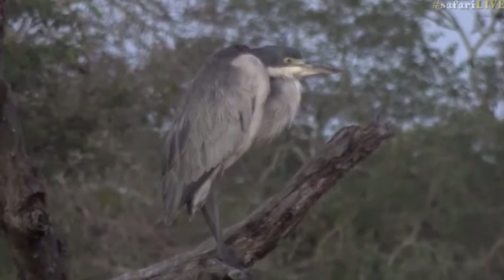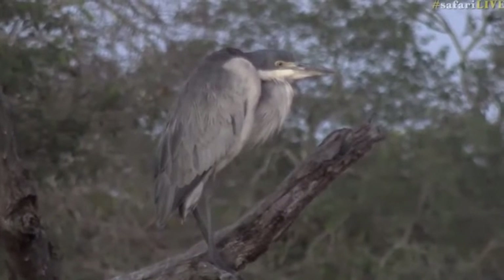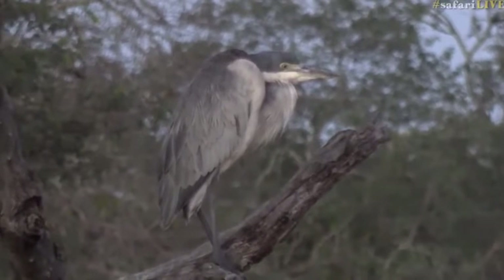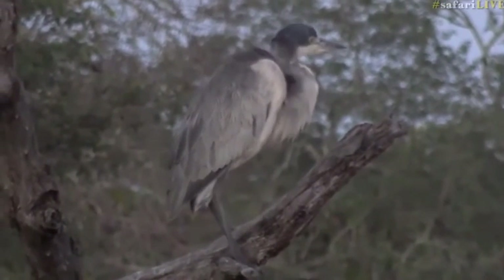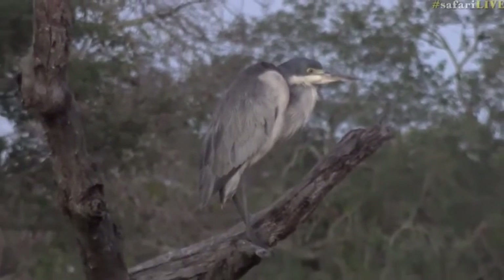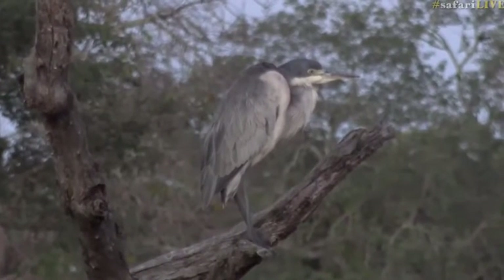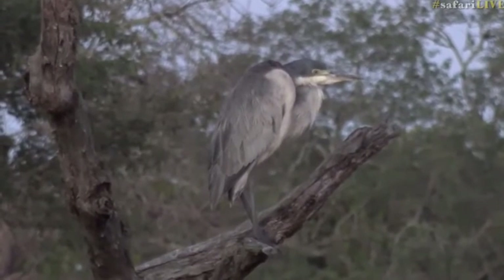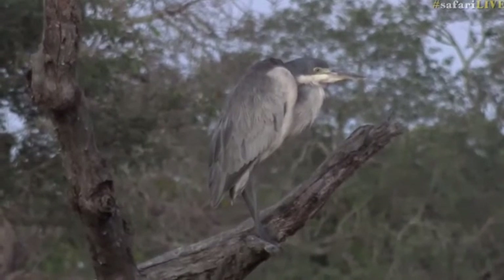There's a yellow tinge to the beak which is making me slightly confused, but that head is very distinctive of the black-headed heron. I think that's very cool. The first bird we saw was definitely a bird of prey, which I guessed was a brown snake eagle. This may perhaps be your first view of the black-headed heron on safari live — it's not a rare bird but it's unusual for this area.